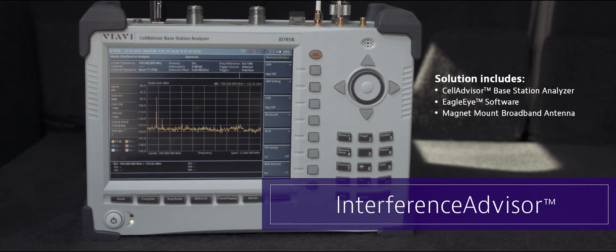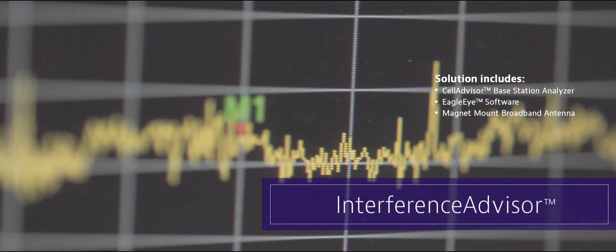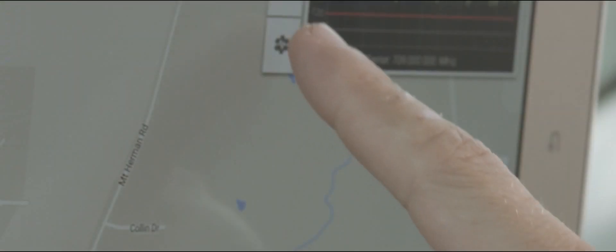Introducing Interference Advisor — a fully automated interference hunting solution that is easy to set up and simple to use. It allows one RF engineer to identify and locate the source of interference in just a few hours.